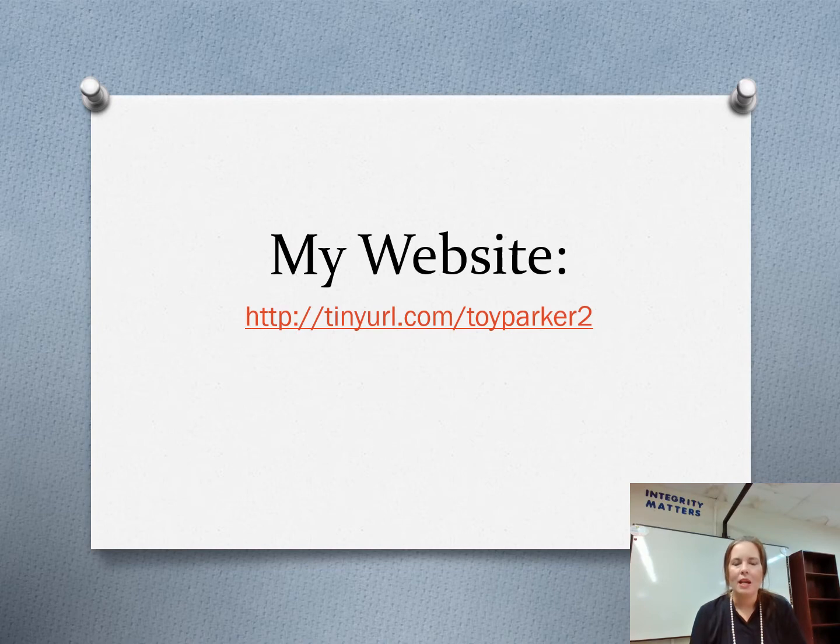My website helps you to stay up with what we're doing in class. Each week I will post my lesson plans on there. You'll be able to get to my website by going to tinyurl.com/toyparker2. Once you do that, you will be able to see anything from information about credit to my class expectations — do I take late work? You'll be able to find all kinds of information including lesson plans on a week-to-week basis. Check out my website: tinyurl.com/toyparker2.